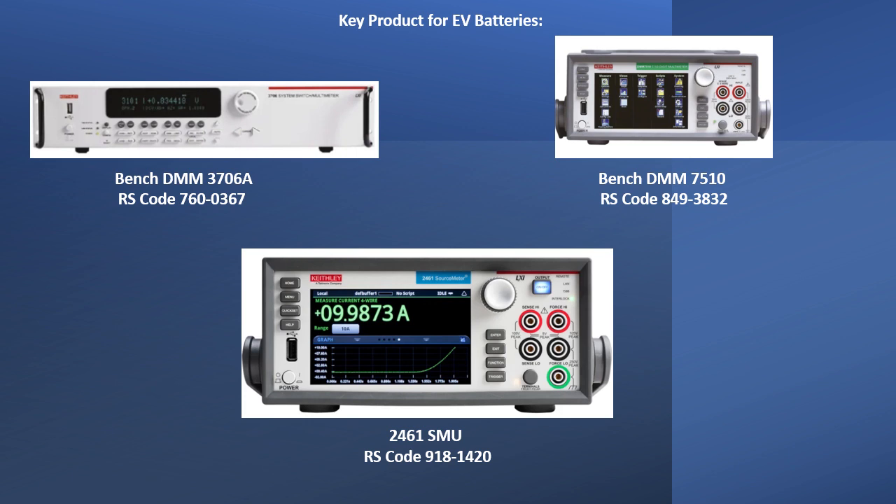You need to measure resistance and open circuit voltage of several cells very quickly, collect all this data, and perform statistical analysis to apply statistical algorithms that exclude bad units from good lots.